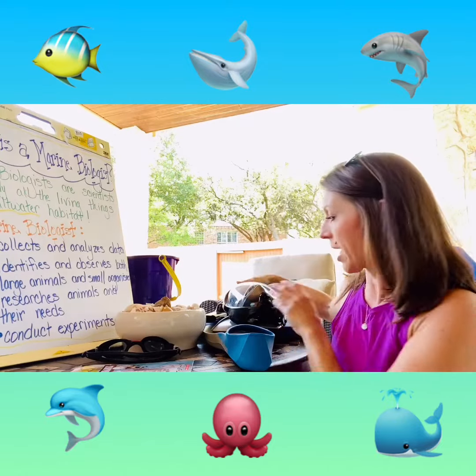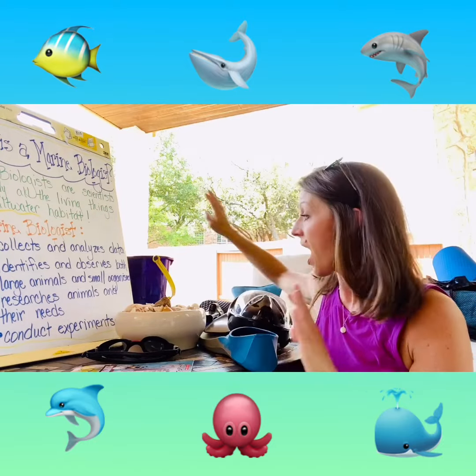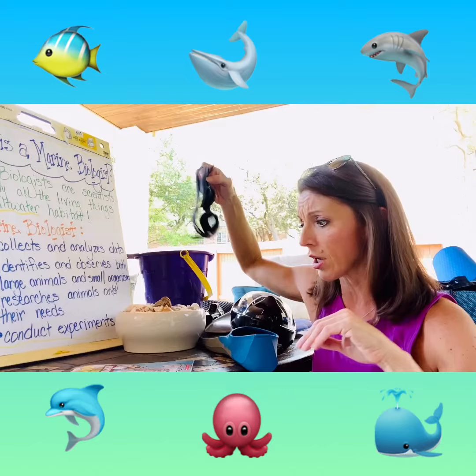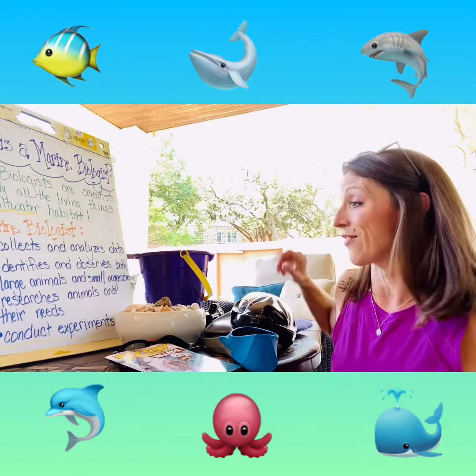I've been gathering all my supplies. I've got my scuba mask. I've got my flippers. I've got a bucket. I've got shells. I've got more goggles. I've got books. We're going to do so much good stuff.